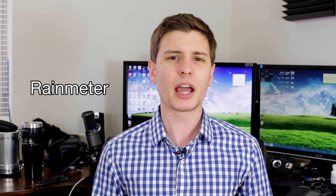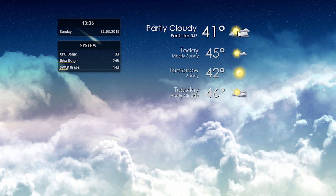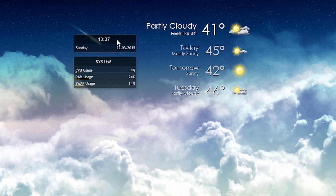Next up we have Rain Meter. This is kind of like a widget-type program for your desktop. It lets you install all sorts of different widgets and gadgets — it's kind of like the Windows gadget feature except better. You can download custom-made ones that people have made, whether it's a weather widget, CPU and resource monitor, clock, anything like that. It's cool little accessories to pimp out your desktop, and there are tons of different websites with pre-made widgets you can use.